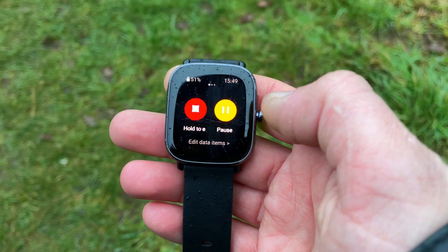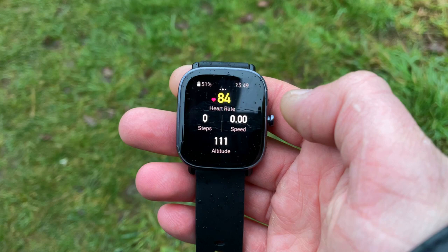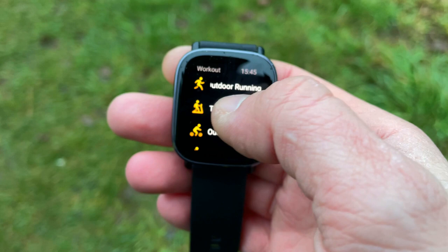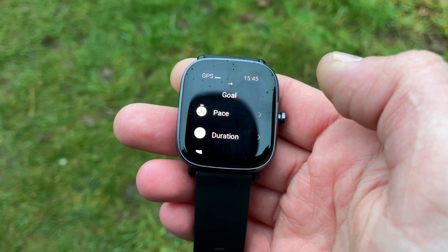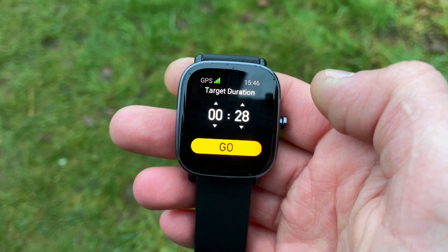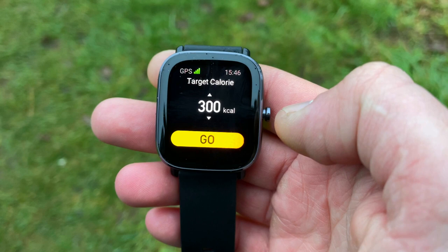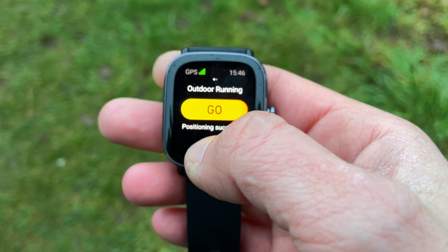Links to those GPS test videos are in the description and cards. Additionally, the Mini includes compass, air pressure, and altitude widgets — something interesting to play around with. What makes the GTS2 Mini even more functional is that all sport modes are now goal-based. You can set goals per workout — for example, calories to burn, distance, or time. For swimming, you can set the number of laps and adjust the pool length. It's customizable and quite smart.